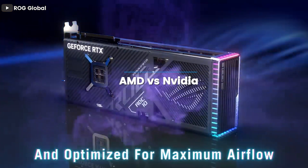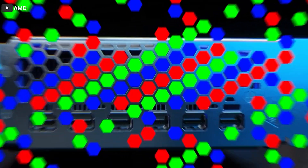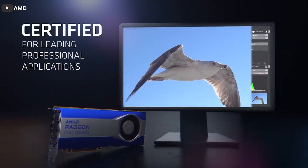AMD and NVIDIA are competing for the top spot in the GPU market. Both of these hardware options have their own strengths and weaknesses, so we are putting both together side by side to see which one has the edge over the other in terms of performance and features. Let's check out the video to unveil all the details.